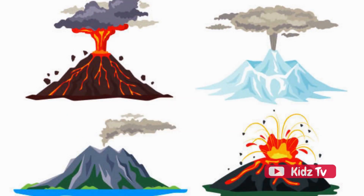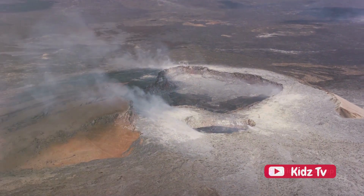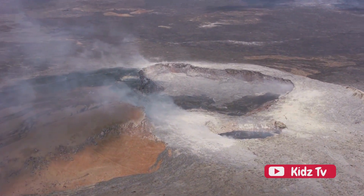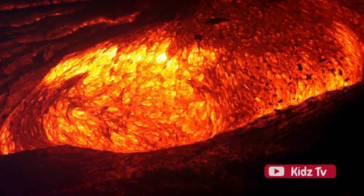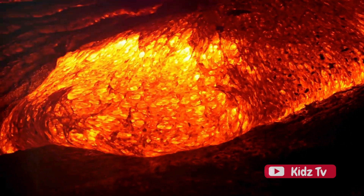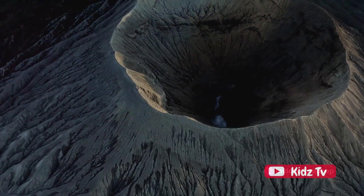Now, not all volcanoes are created equal. There are three main types: shield, cinder cone, and composite or stratovolcanoes. Shield volcanoes, like those in Hawaii, are broad and flat. They're formed by magma with low viscosity, meaning it flows easily. When a shield volcano erupts, the magma spreads out in all directions, creating a shield-like shape.